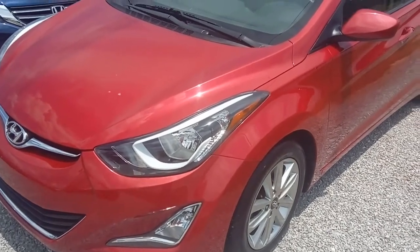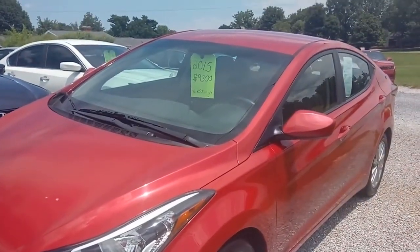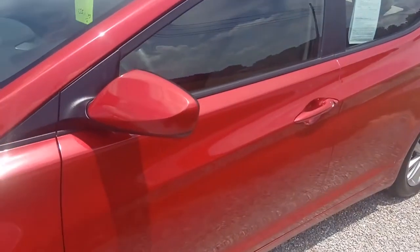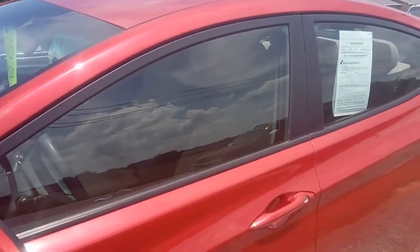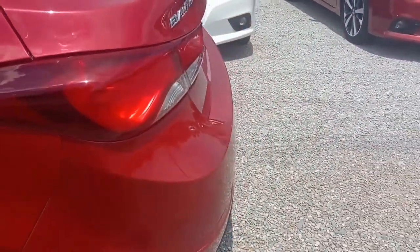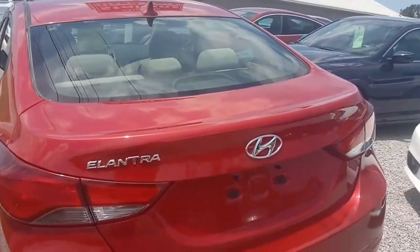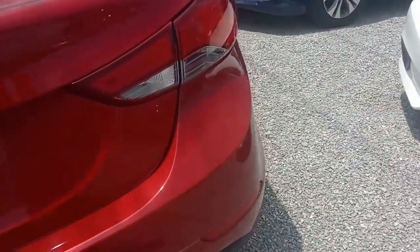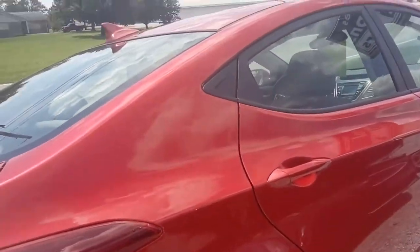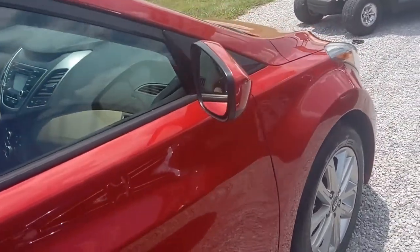All right folks, here we go. This is a 2015 Hyundai Elantra Limited — it's in super nice shape. Got a great price on it, pretty low miles, somewhere in the neighborhood of 42,000. We'll check that once we are inside. In the meantime, let's finish wandering around and get our video of the exterior. It does have alloy wheels and tinted glass — it's just in gorgeous shape, beautiful shade of red.